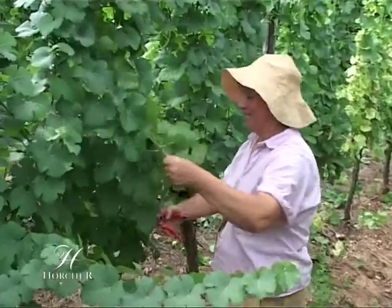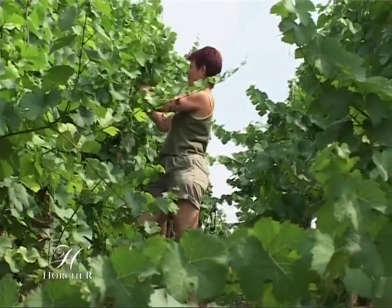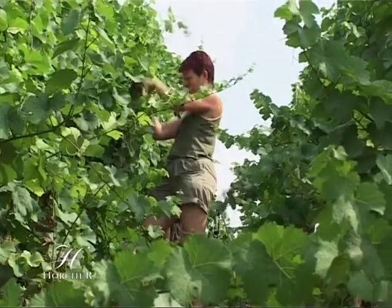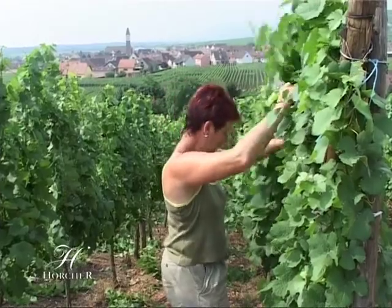L'effeuillage est réalisé à la main. Il consiste à éliminer les feuilles situées à proximité des grappes pour augmenter leur ensoleillement, leur aération et ainsi limiter le risque de pourriture.